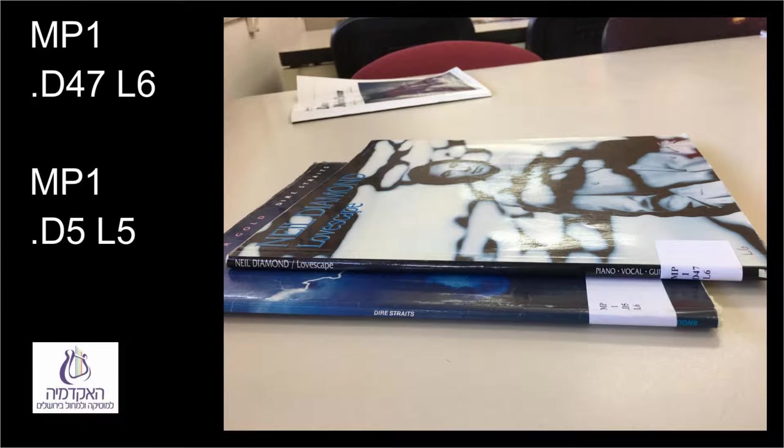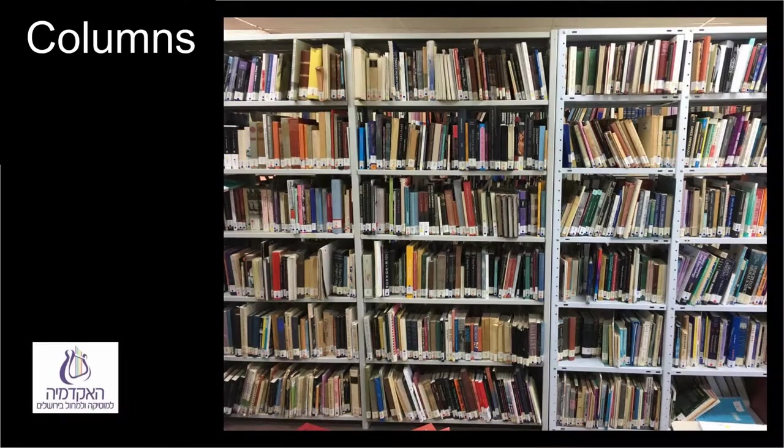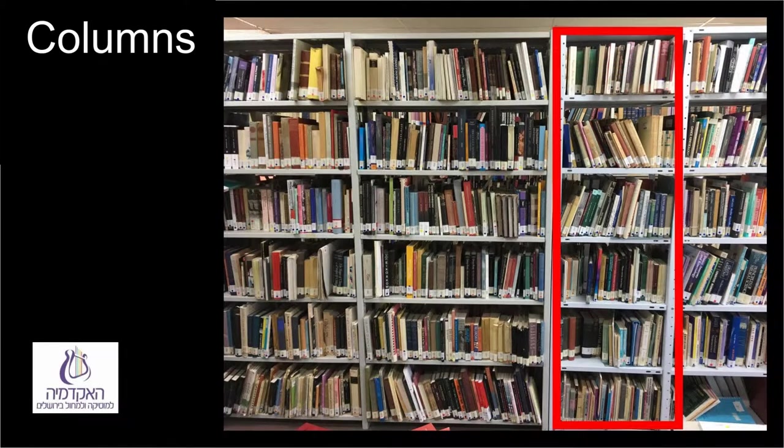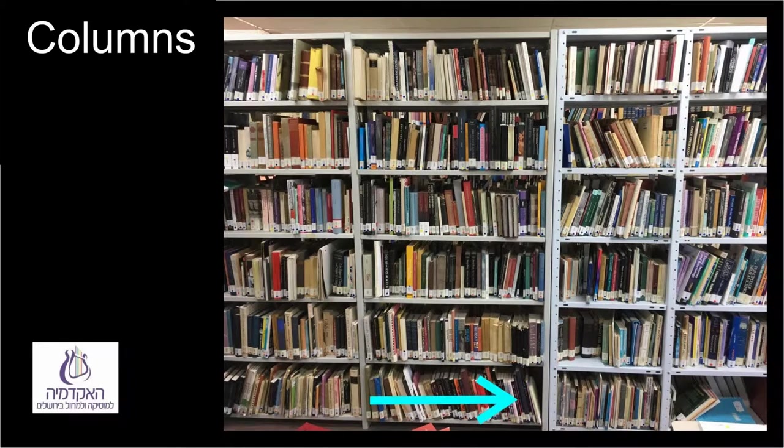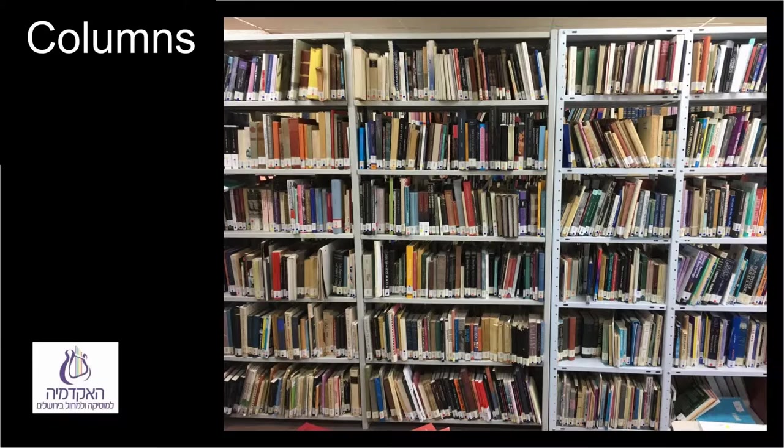Thus, D47 is found before rather than after D5, and in actuality, Neil Diamond at D47 comes alphabetically before Dire Straits. The items are set up in columns so that before the first item on the top shelf of the column is the last item on the bottom shelf before it. The library is built like a snake, alternating from the wall to the window and from the window to the wall.